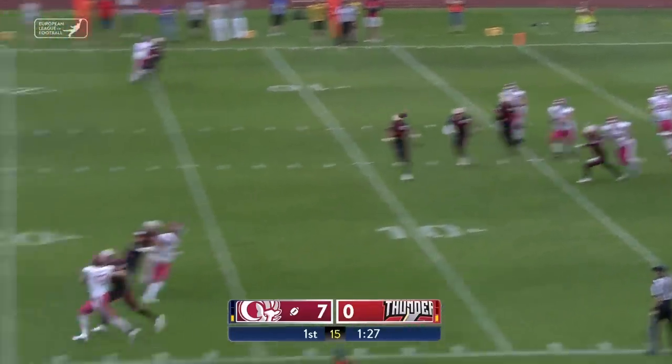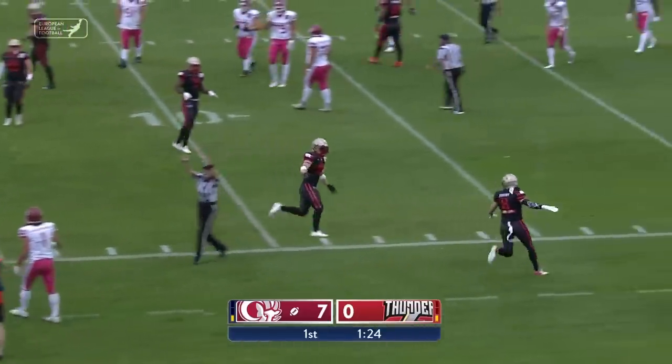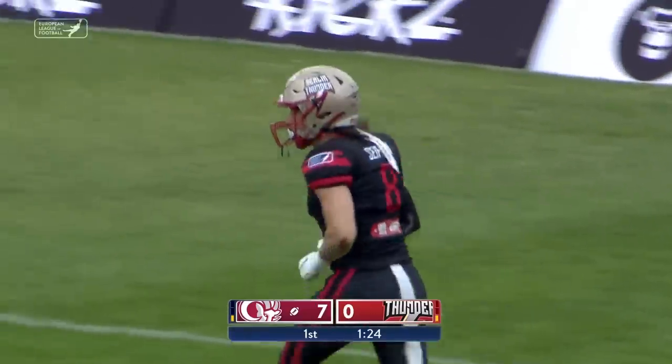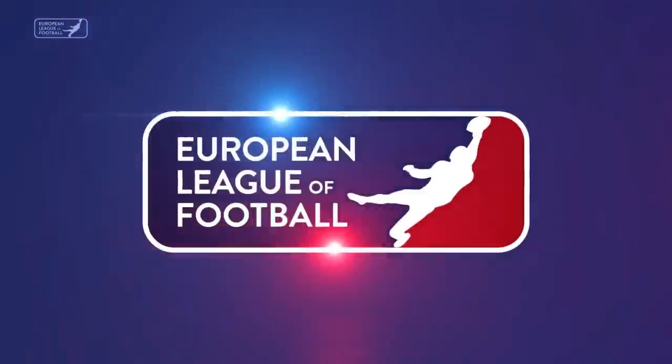The action resumes. A pass by Steckman — it was lined like a laser, but it was very well guarded here by the defense, by Seyford from the Thunder.